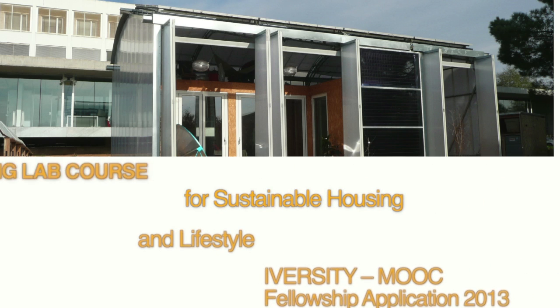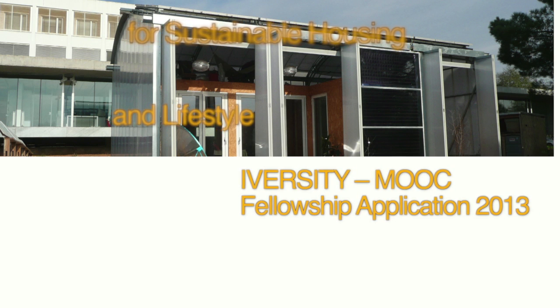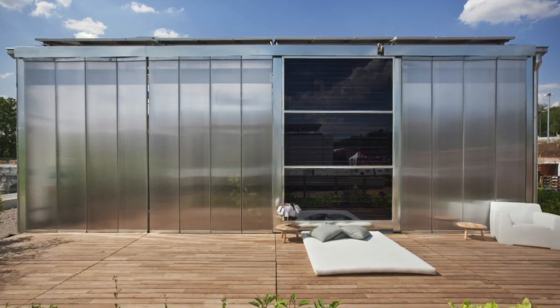A virtual Living Lab course for sustainable housing and lifestyle at UPC Barcelona Tech. We are Torsten, Laia, David and Albert and we are currently running the Living Lab Low 3 project at UPC Barcelona Tech, focused on teaching and researching about sustainable architecture and the more sustainable lifestyle.